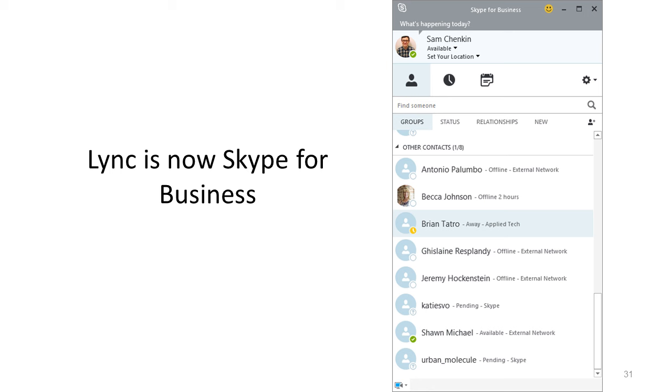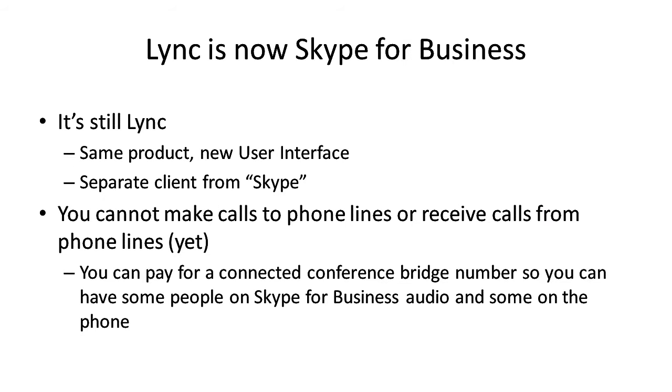There are some great things here to keep in mind. Skype for Business is still Lync — it's named Skype but it is not the consumer Skype. It is a separate client from the Skype desktop client. You can still go to Skype.com and download the desktop client, but that will not allow you to log in to your Skype for Business account. Features available in consumer Skype are not necessarily available in Skype for Business — for instance, you can't make or receive calls to regular phone lines.